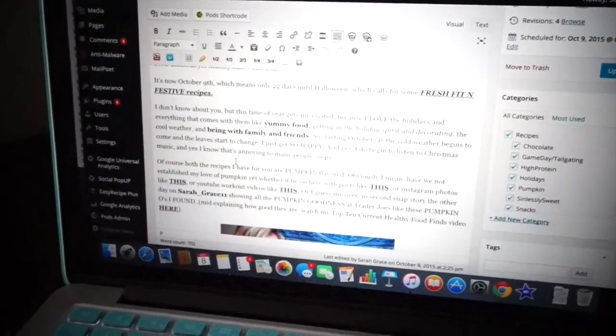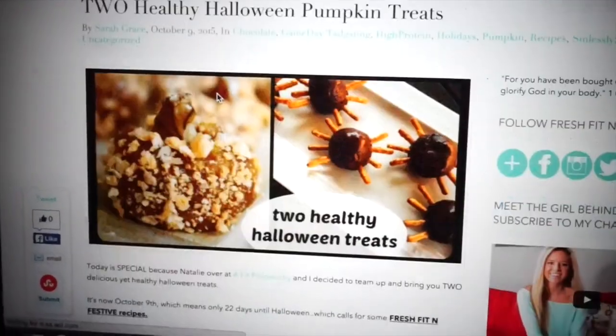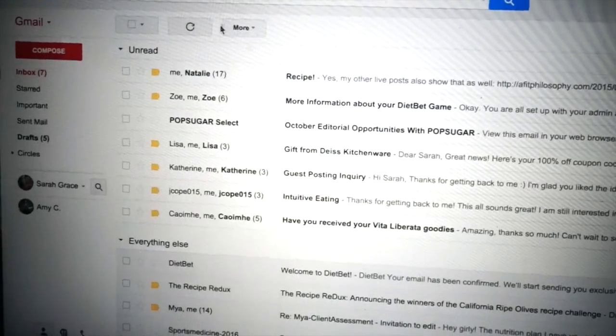Then I either head to class, or I get some blogging, responding to comments on social media, and responding to emails done. It depends — if I have class right away I go to class and come back to do that. If not, I catch up on all those emails and comments and respond to all of you lovely people.